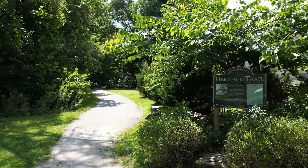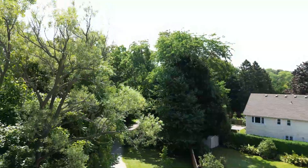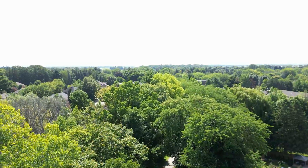This new attraction, for both residents and visitors, starts in Oldtown, where an urban canopy shades the dog walkers, cyclists and hikers.